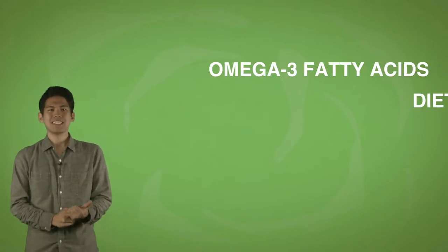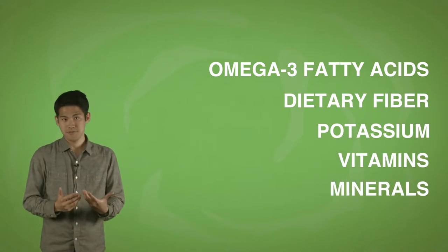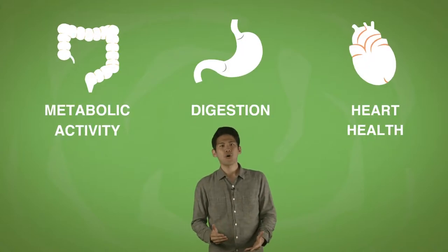Besides protein, daizu also contains omega-3 fatty acids, dietary fiber, potassium, various vitamins, and minerals. All of this basically means that soybean improves your metabolic activity, digestion, and heart health.